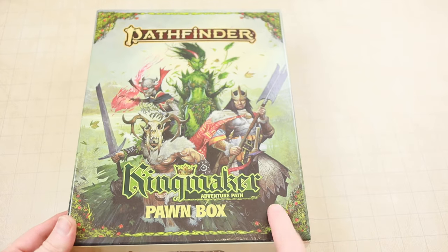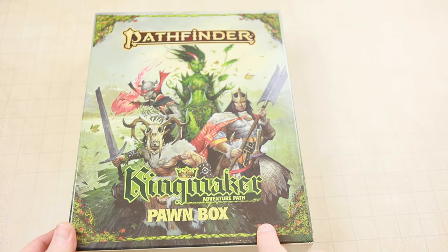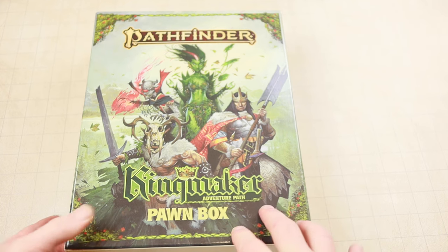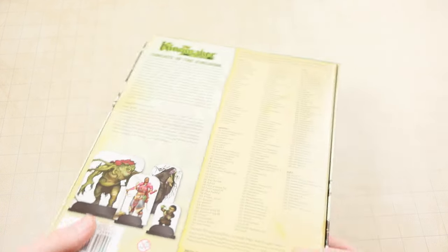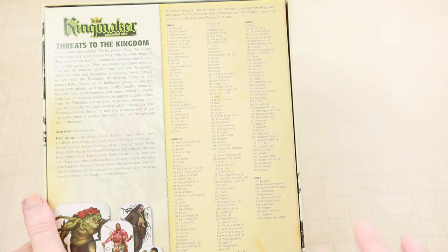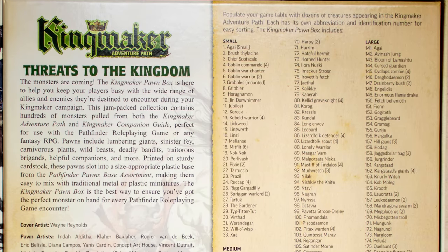Howdly doodly adventurers. Somebody asked in the comment section on my Kingmaker unboxing video if I could list out the pawns inside this pawn box. I went to Paizo's site to see if I could find the listing there and just provide the URL, but I didn't see one when I looked.